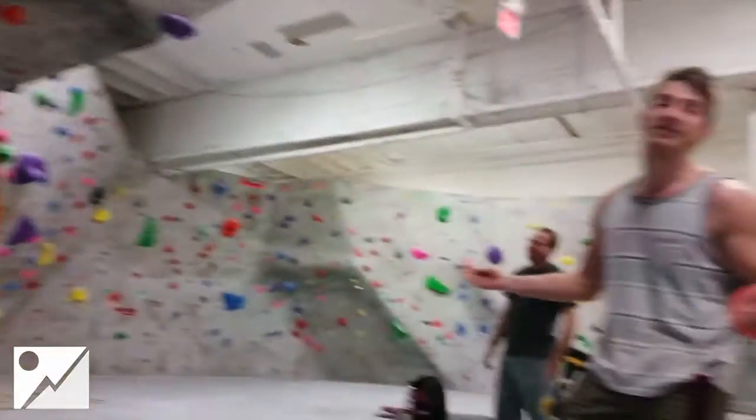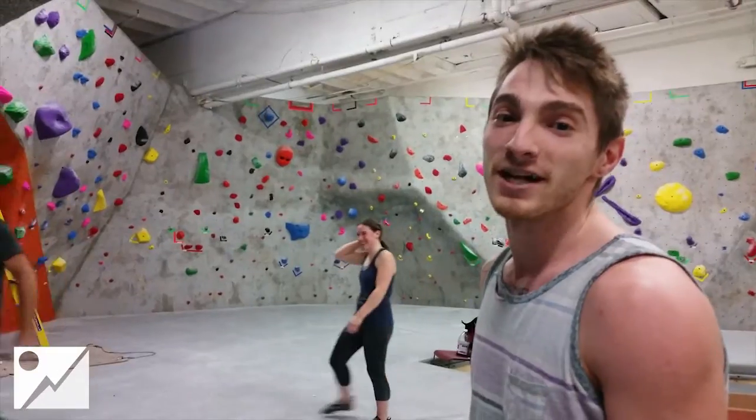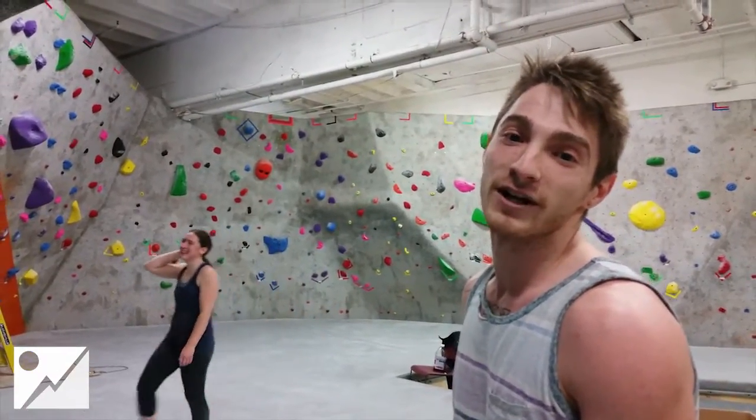Now that's the type of climbing you're going to see every day here in South Boston. Make sure you check it out when we open, check the Facebook, and follow us on YouTube.